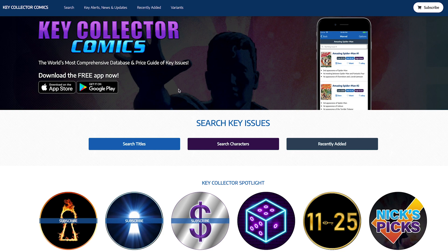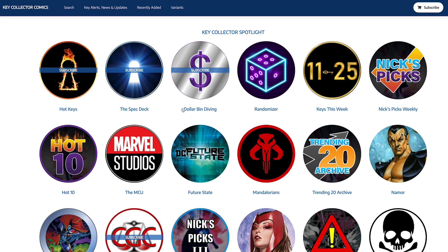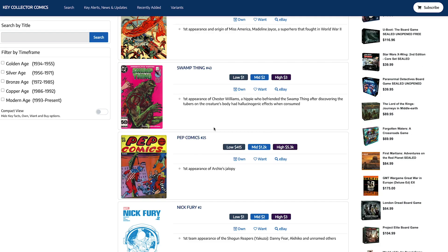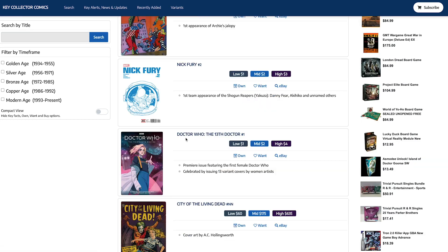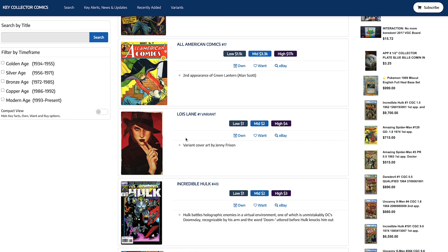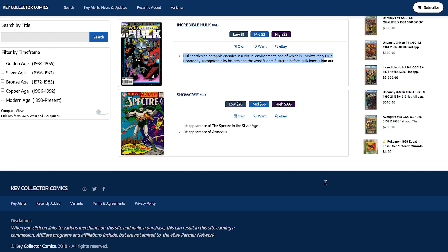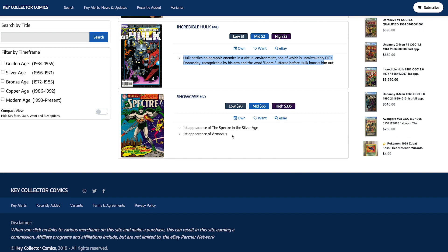Let's use the randomizer like we've done in other videos. We got Marvel Mystery Comics #49, Swamp Thing #43, Pep Comics #25, Nick Fury, All American Comics #17, Lois Lane, and Showcase #60. Keep in mind they only cover key comics — not every comic book. Let's start with Showcase #60, the first appearance of The Specter and the Silver Age first appearance of Asmodus. They're showing a low of $20, mid of $65, and high of $335.